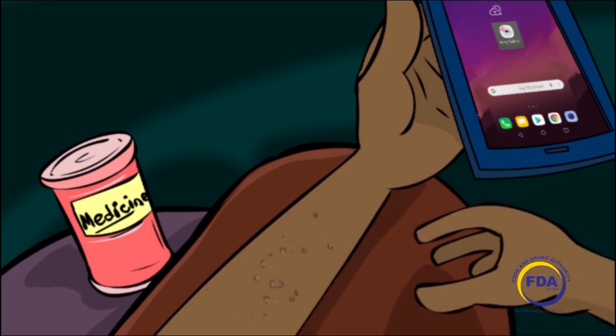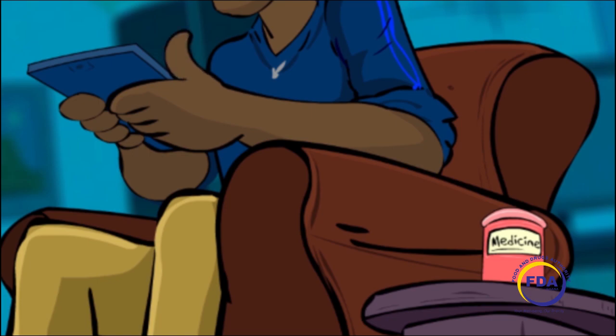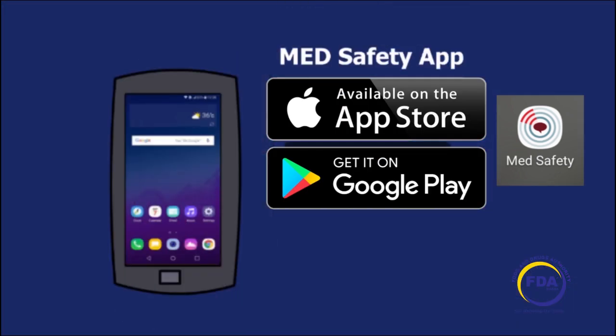Remember, anyone can report safety issues related to health products to the FDA. You can report to the FDA in various ways — using the MedSafety App, which can be downloaded from the App Store by iPhone users or Google Play Store for Android phone users.